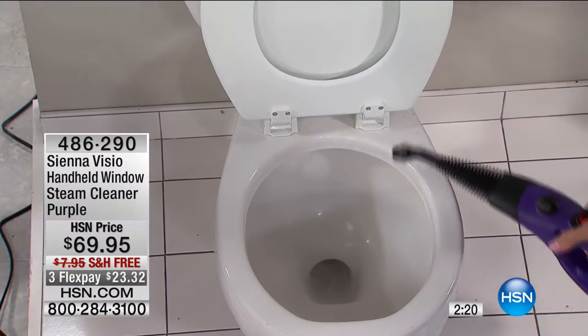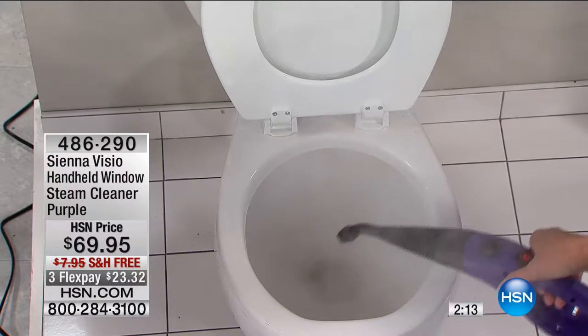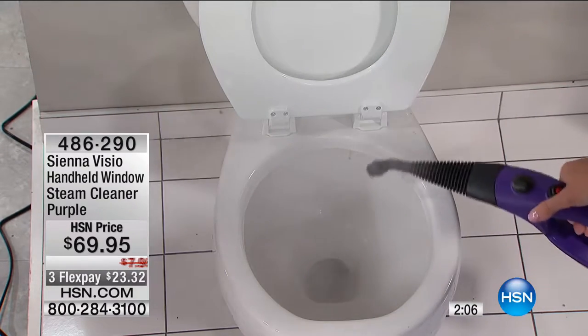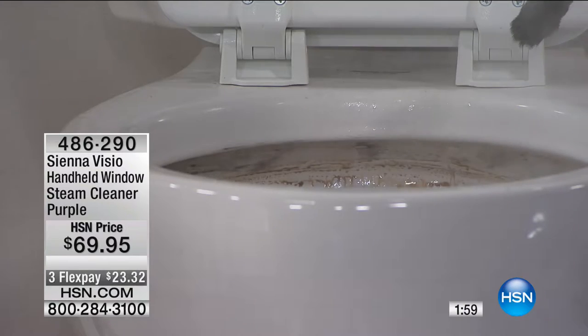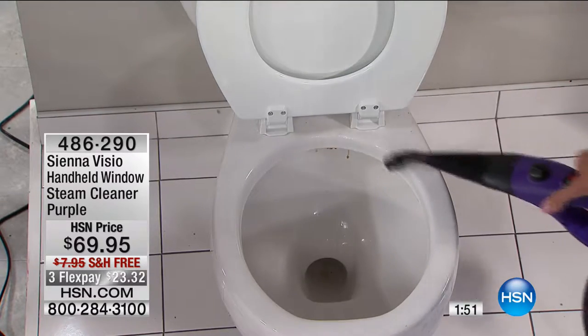If you've always been tempted by steam cleaners but never did it, this is a great chance — it's on a flex pay of $23. We've got friends, family, and loved ones coming over — we want to make sure all our windows, the shower door in the guest bathroom, and mirrors are spotless. If you're fed up cleaning stainless steel and all the streaks, get the Sienna Vizio and make cleaning those surfaces a breeze. And I'll warn you — it's addictive. We did our entire house in one afternoon.